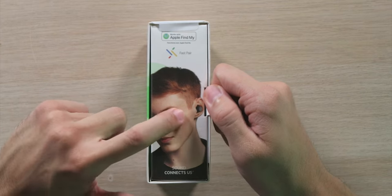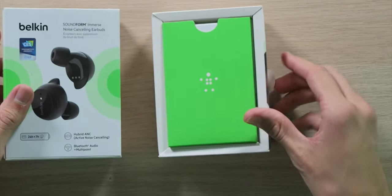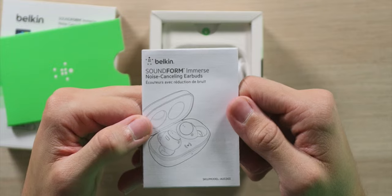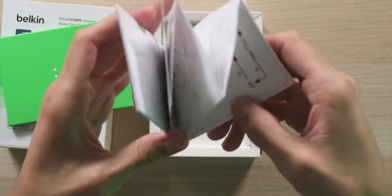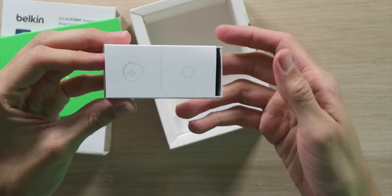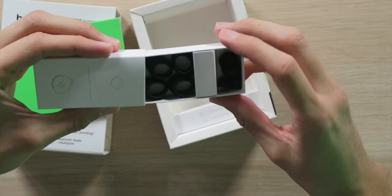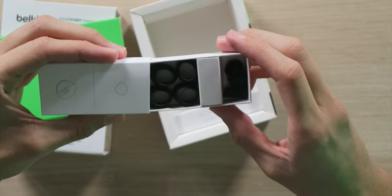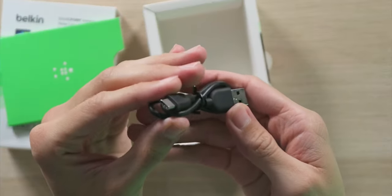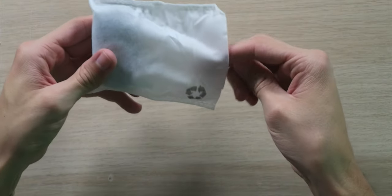Let's open the box up. Inside we have a booklet and instruction guide. The packaging lets you slide everything out nicely — great attention to detail. Included are different-sized ear tips, little wings to keep them securely in your ear during workouts, and a USB-A to USB-C charging cable.